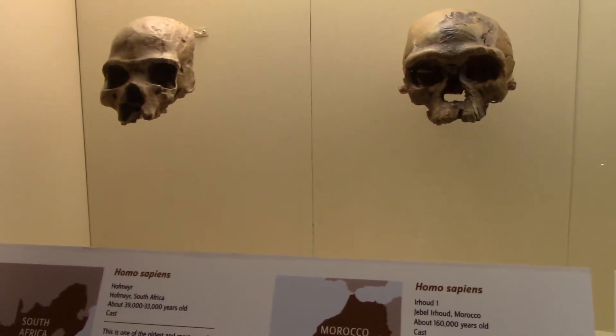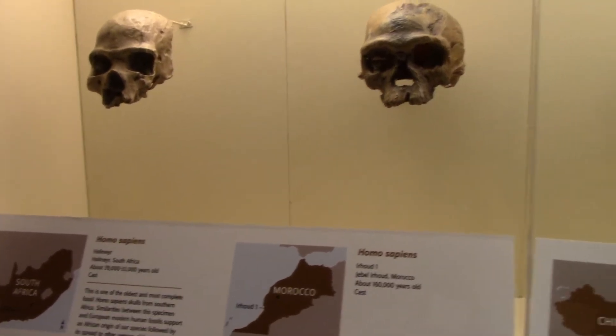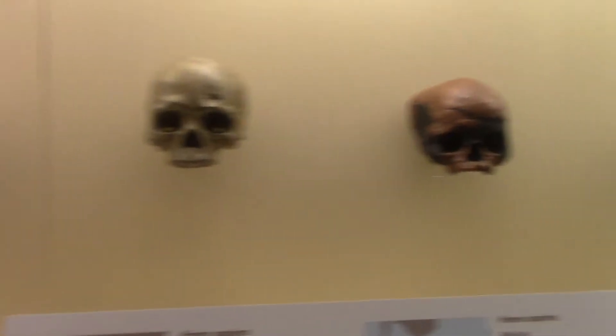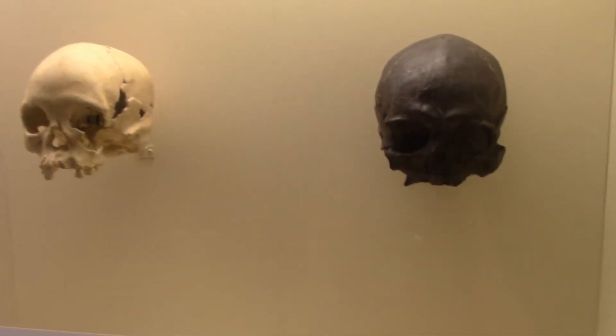Just kidding. Here they have the evolution display and skulls. I think most of these are original fossils. The first one there — homo sapiens. Actually, these are all homo sapiens. Probably should have read the label first.